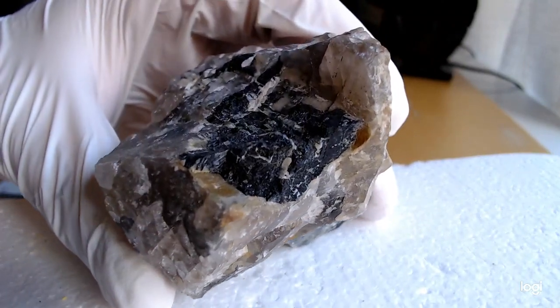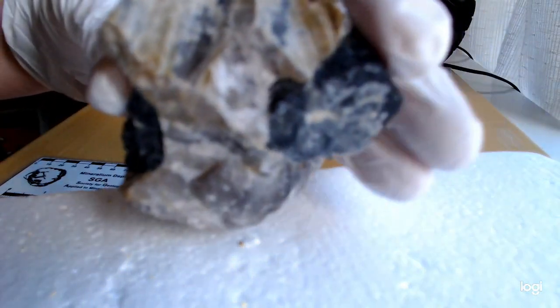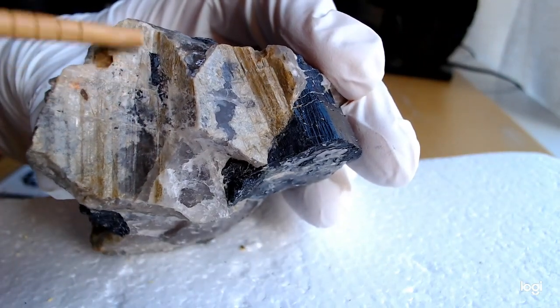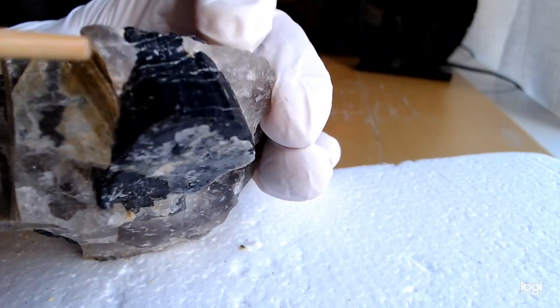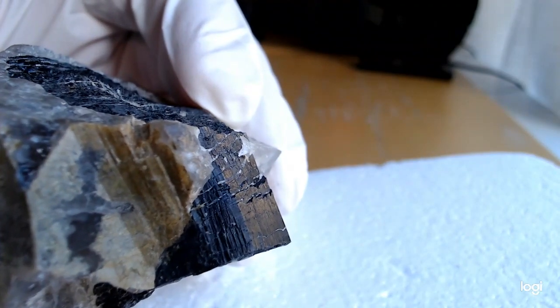And there is more of the tourmaline, and here on the other side of the specimen is another tourmaline crystal. You can actually see the stripy patterns along the long axis of the tourmaline here as well. You can just about see the stripes here — yes, here you can see them.